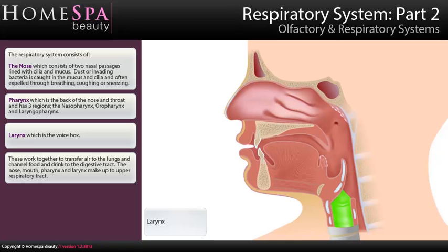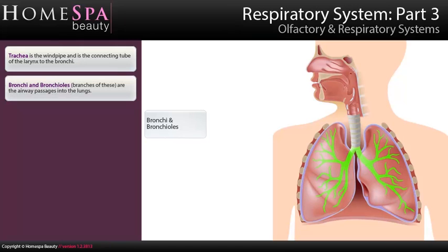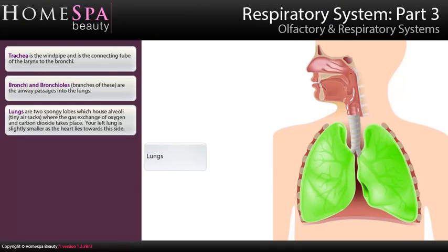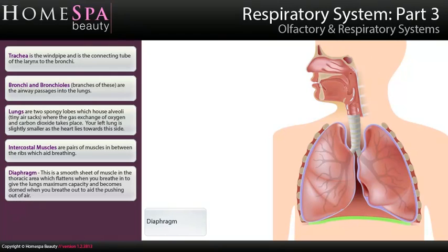The trachea is the windpipe and is the connecting tube from the larynx to the bronchi. The bronchi and bronchioles, which are branches of these, are the airway passages into the lungs. The lungs are two spongy lobes which house alveoli — tiny air sacs where the gas exchange of oxygen and carbon dioxide takes place. Your left lung is slightly smaller as the heart lies towards this side. Intercostal muscles are pairs of muscles in between the ribs which aid breathing. The diaphragm is a smooth sheet of muscle in the thoracic area, which flattens when you breathe in to give the lungs maximum capacity, and becomes domed when you breathe out to aid the pushing out of air.